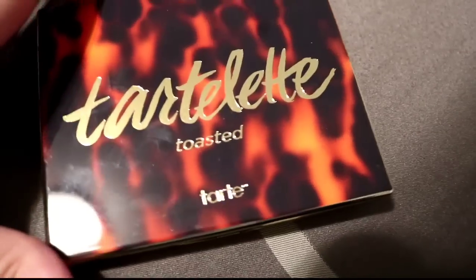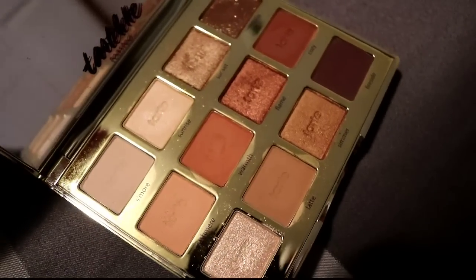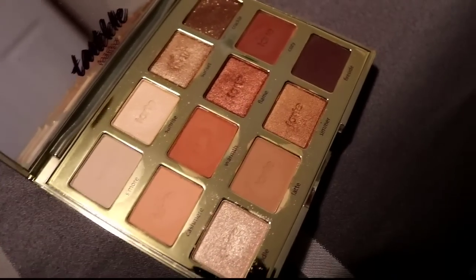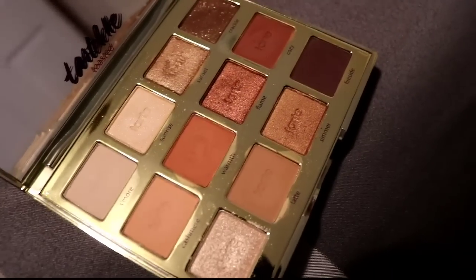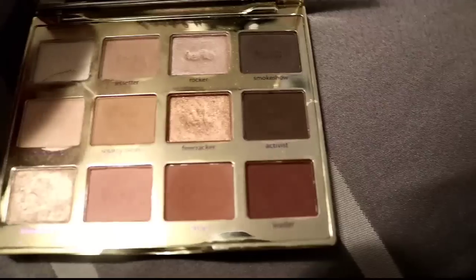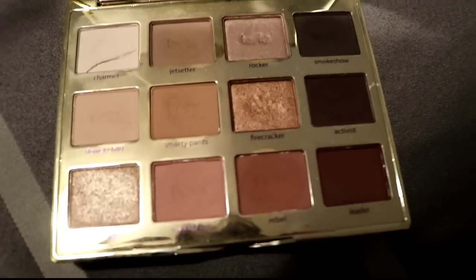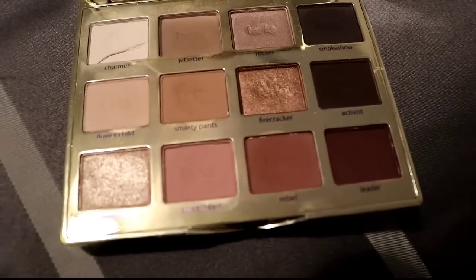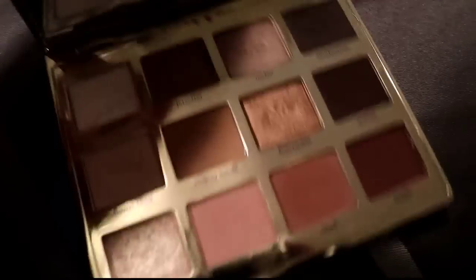These are two big Tarte palettes. The Tartlet Toasted — I'm going to keep it just to get more use out of it. I don't think the quality is that great, but if you were choosing between this and the Naked Heat I'd definitely get Naked Heat. Then the Tartlet in Bloom — I have a hard time getting rid of this because I used it a lot. I'm putting it in the declutter pile but I might take it back — I'm just telling you now.